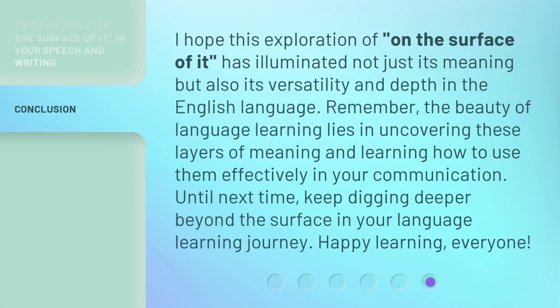I hope this exploration of 'on the surface of it' has illuminated not just its meaning but also its versatility and depth in the English language. Remember, the beauty of language learning lies in uncovering these layers of meaning and learning how to use them effectively in your communication. Until next time, keep digging deeper beyond the surface in your language learning journey. Happy learning, everyone!